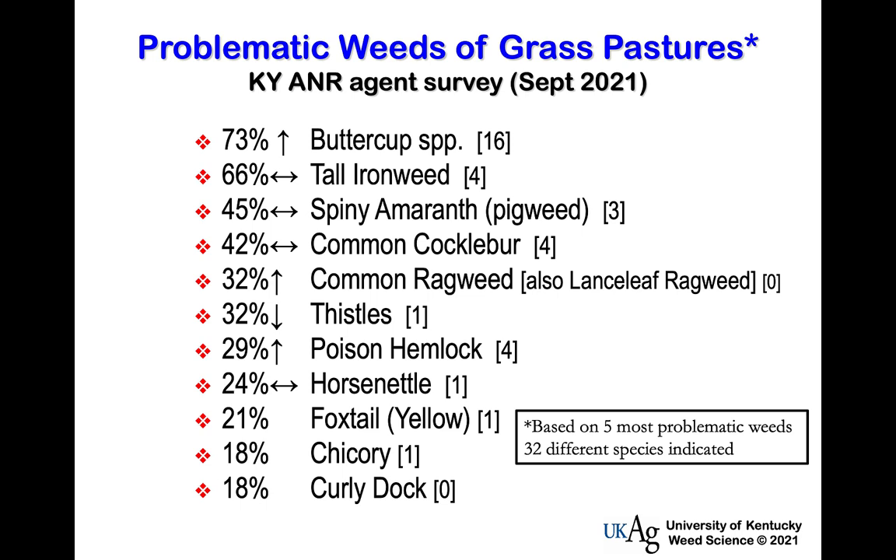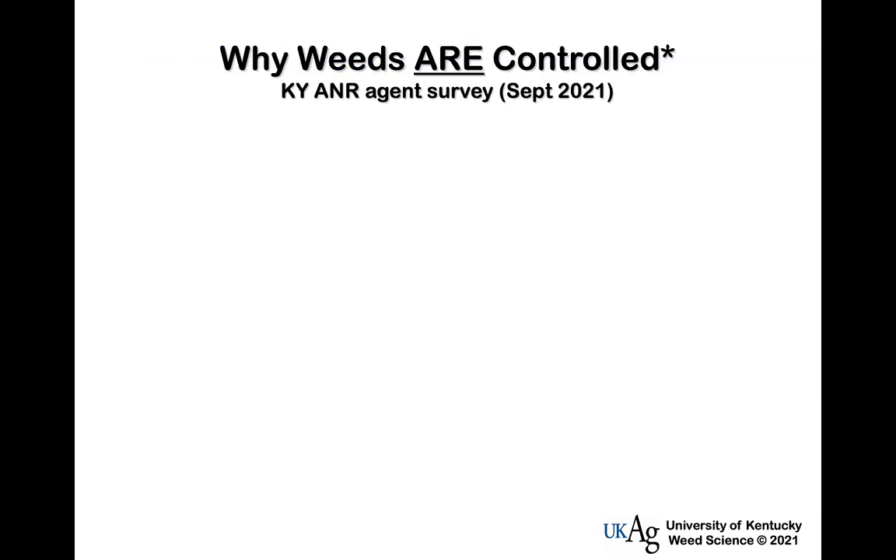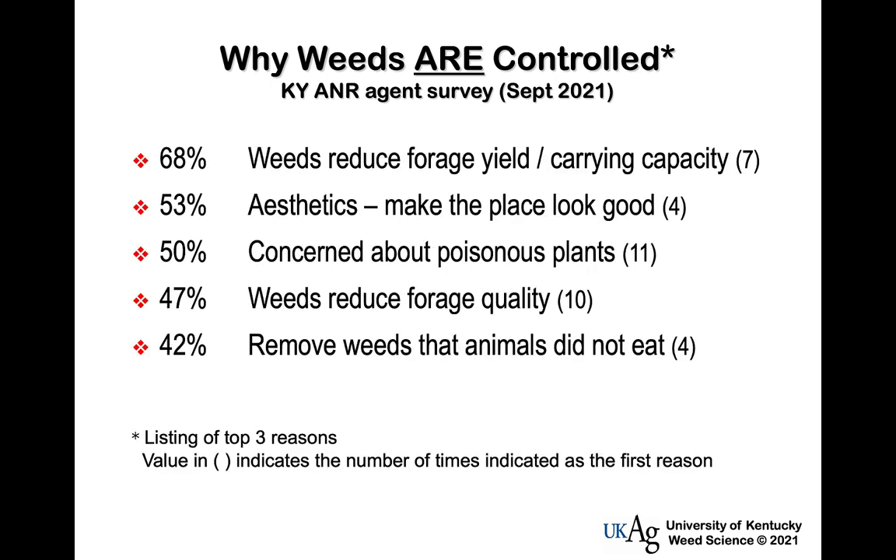I also asked the agents why weeds are controlled. The percent of times in which weeds reduced yield and carrying capacity was right at the top of the list. Aesthetics was a little higher than I expected, but it is a reason some people control unwanted plants. Concern about poisonous plants was also higher than my own perception — that may be partly due to poison hemlock on the increase.